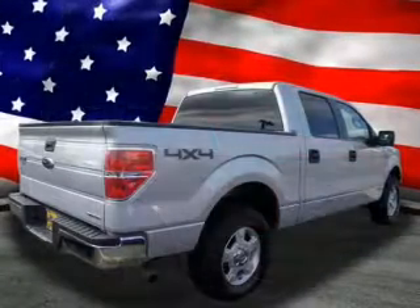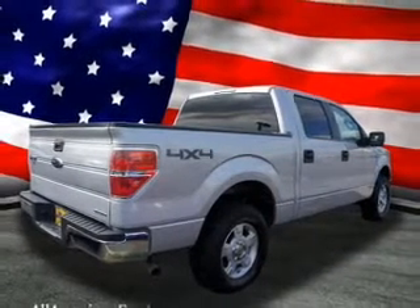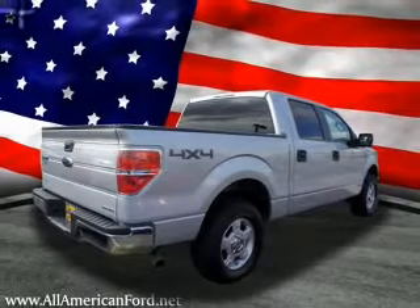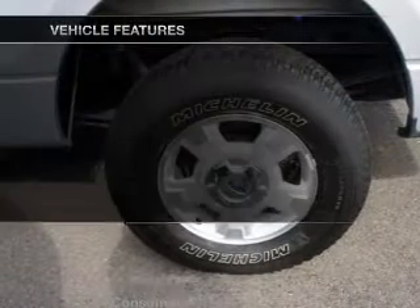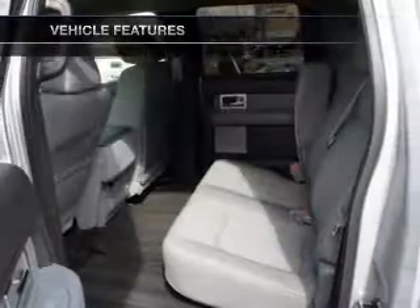With a powerful 8-cylinder engine that responds smoothly to its 6-speed automatic transmission, the anti-lock braking system will help deliver you safely to your destination. Plus, enjoy these notable features that are included in this vehicle.